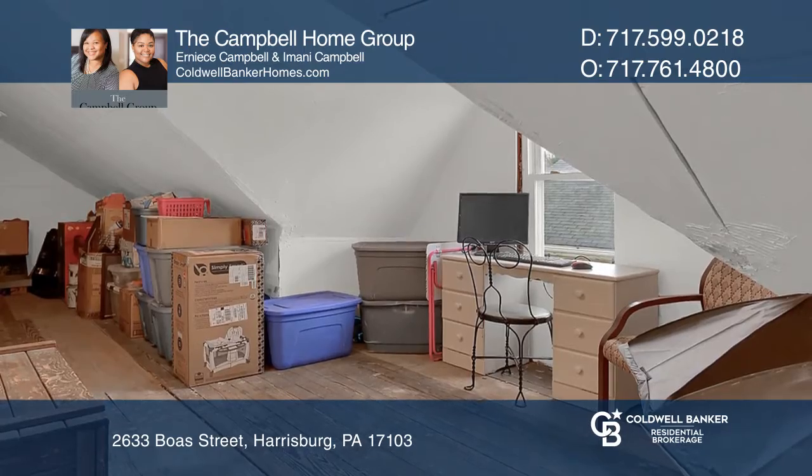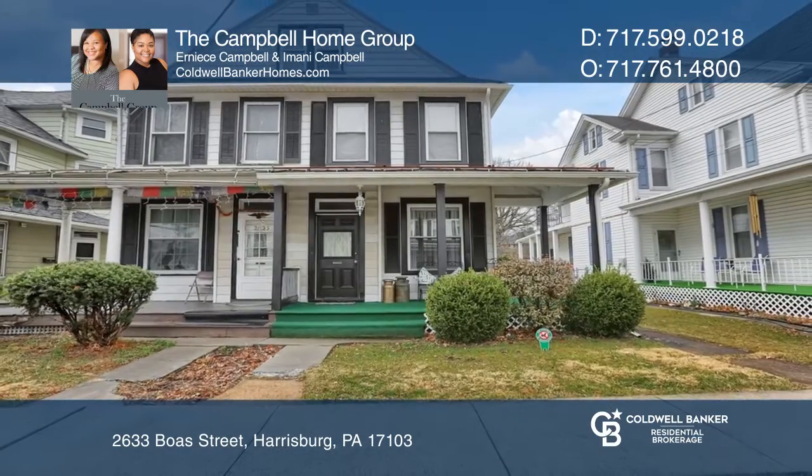Think this is the perfect home for your family? Check it out today by calling the Campbell Home Group.